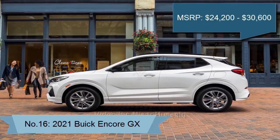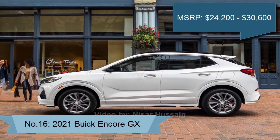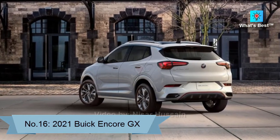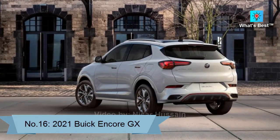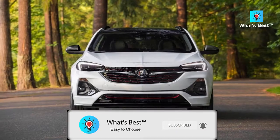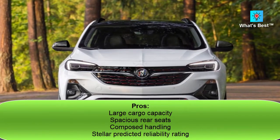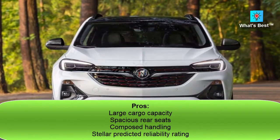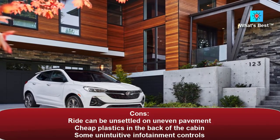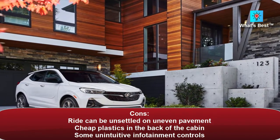Number 16: 2021 Buick Encore GX. A spacious cabin and a high predicted reliability rating are two strengths of the 2021 Buick Encore GX. However, it also has a firmer ride than rivals and some cheap plastics in its cabin. This vehicle does not have an overall score because it hasn't been fully crash-tested. Pros: large cargo capacity, spacious rear seats, composed handling, stellar predicted reliability rating. Cons: ride can be unsettled on uneven pavement, cheap plastics in the back of the cabin, some unintuitive infotainment controls.